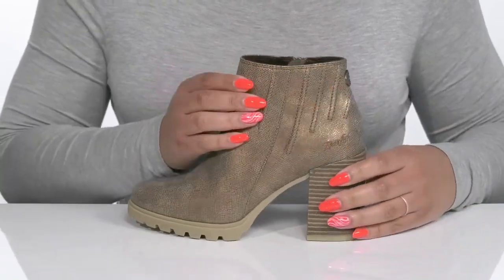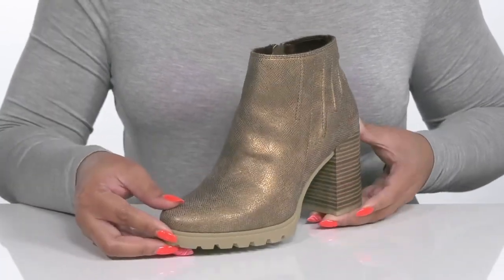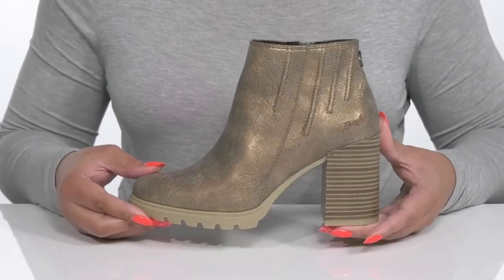They have textured details around the trim of the collar for added flair, and an all-over reptile print that has a metallic finish, giving you a glamorous style to keep you on trend.